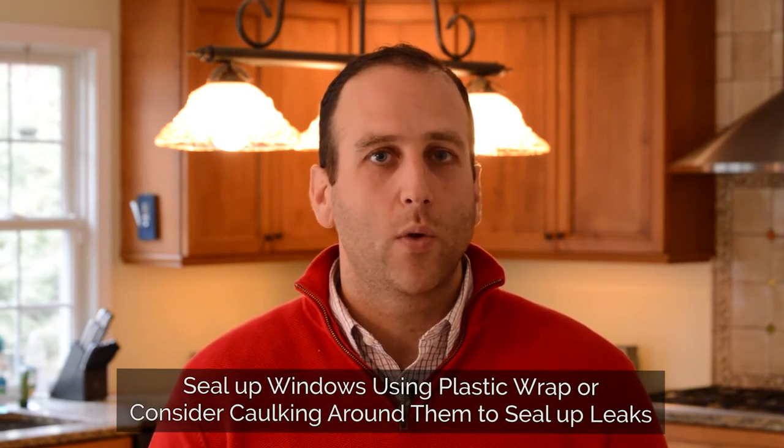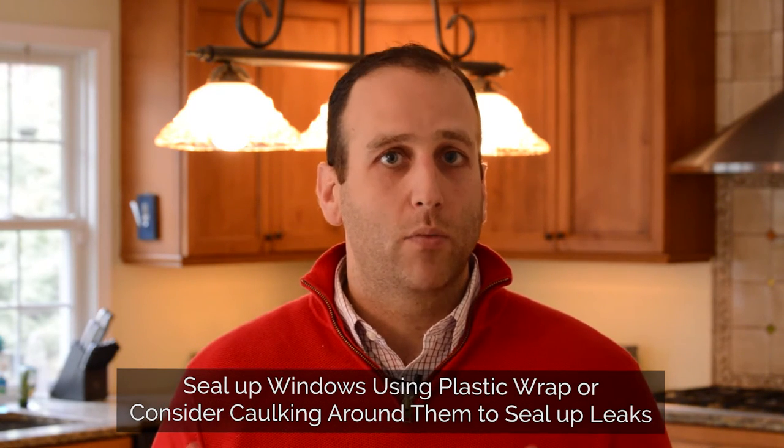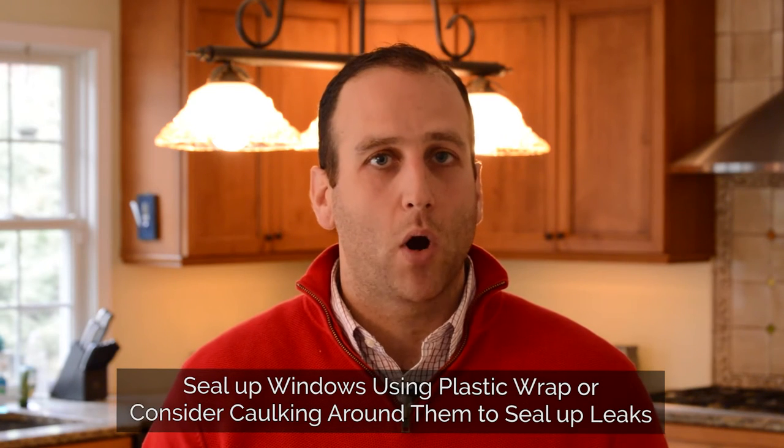Second, your windows. If they're not newer windows, feel around them and see if you feel any cold air. You might want to cover them with plastic wrap, or consider caulking around them to seal up those leaky parts.